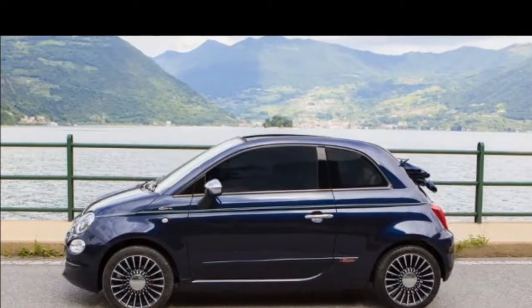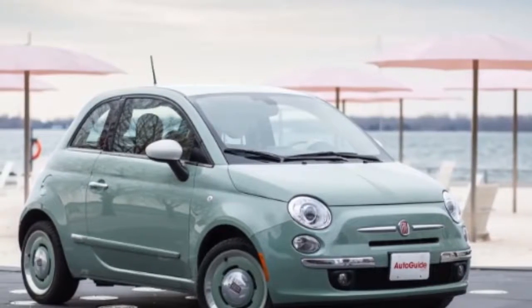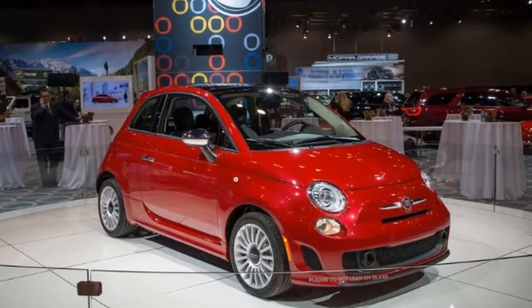A spunky-looking body kit and 16-inch wheels are standard. Inside, a 5.0-inch infotainment touchscreen adorns the dash, while a round digital screen lights up the gauge display.